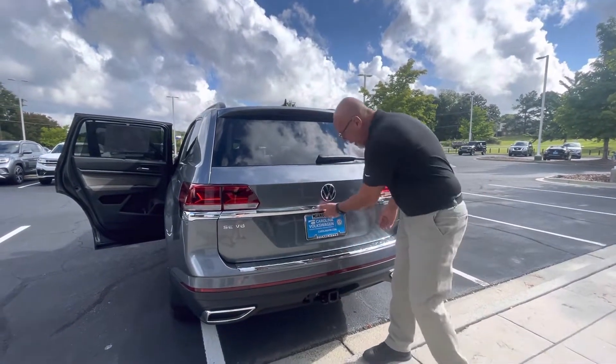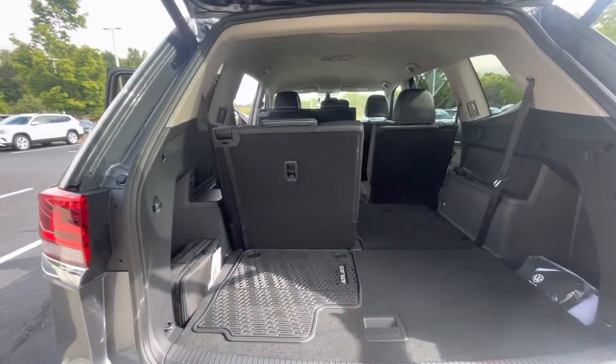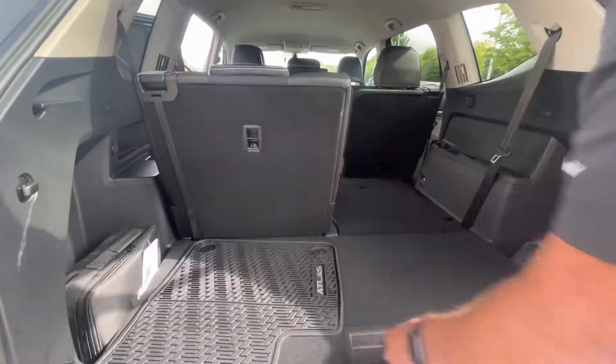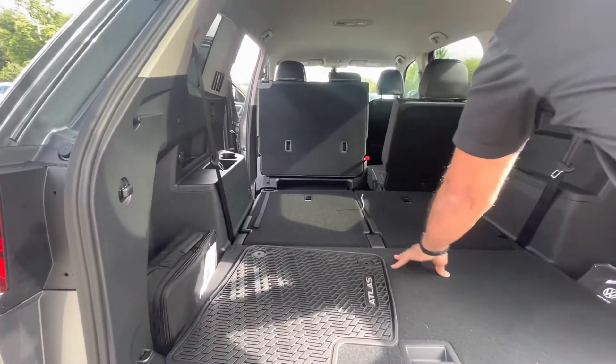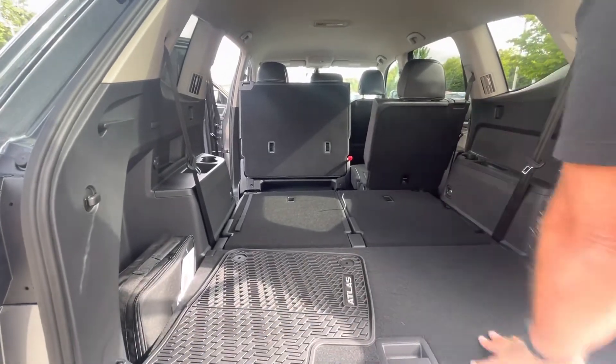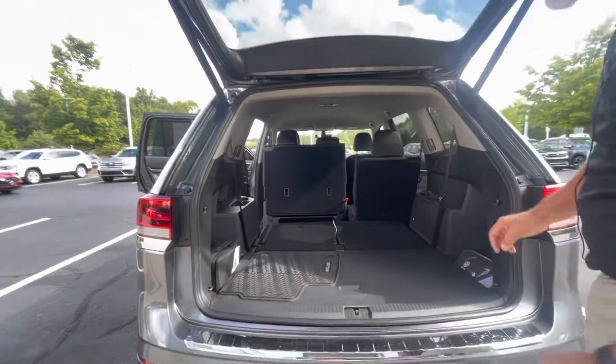This one has the tow package on it and it also has the power liftgate. It's the V6. It's going to have rubber floor mats with it. When you fold these seats down, they lay flat and there's a lot of space in the Atlas. That center row also lays down nice and flat, so it almost looks like a pickup truck.